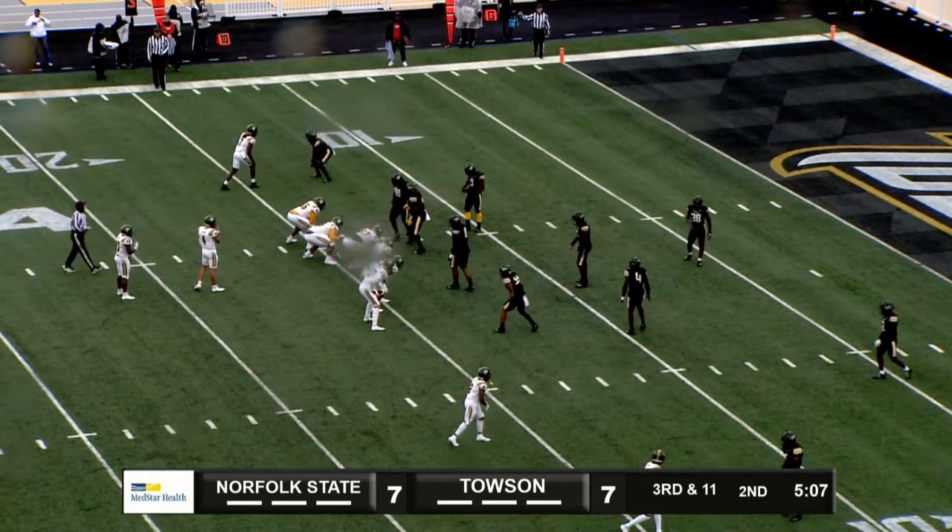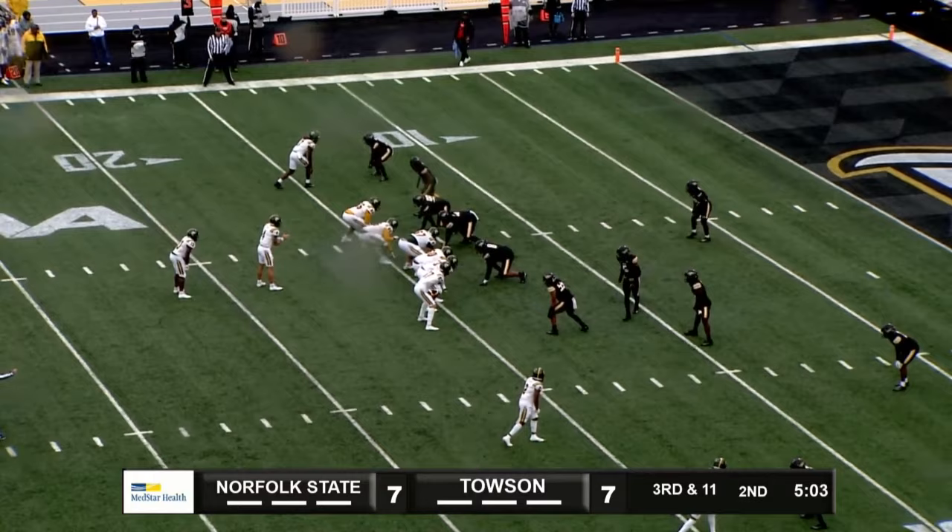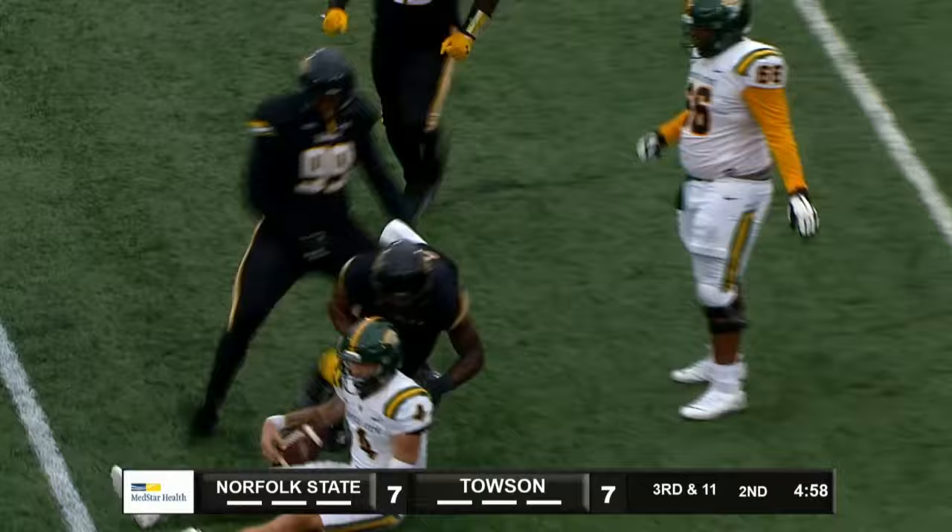Evans the running back behind the quarterback, Coons in the pistol. Fakes the handoff, rolls to his left, gets hit, down he goes, back at the 26-yard line. Tougher field goal now.